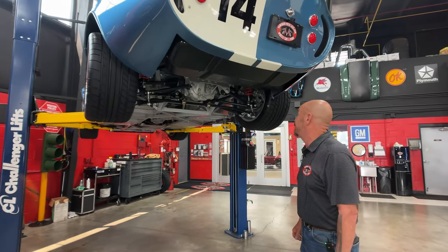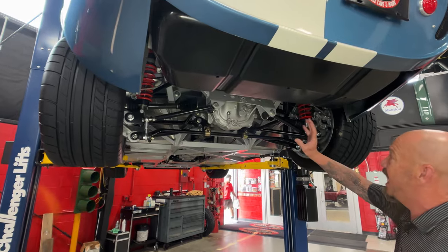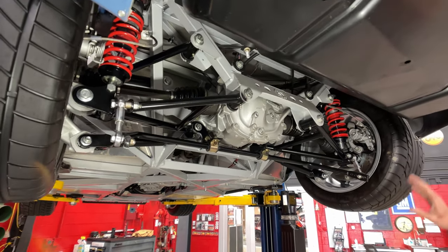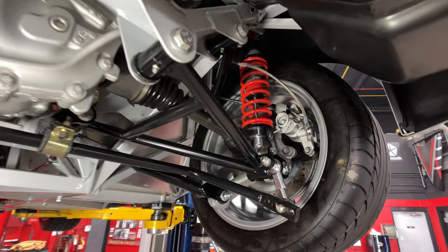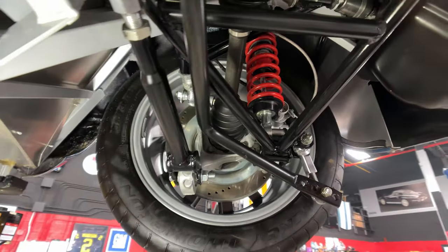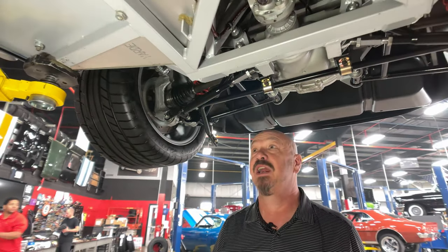We are underneath this baby now and it looks cool under here. Independent rear suspension, 8.8 rear end, 3.42 gear — it is posi. We got coilovers holding it up. We got disc brakes out back here. Everything looking brand new under here, just bright and shiny as can be. She is absolutely gorgeous. This is one of the newer models — it has got their new space frame underneath it.